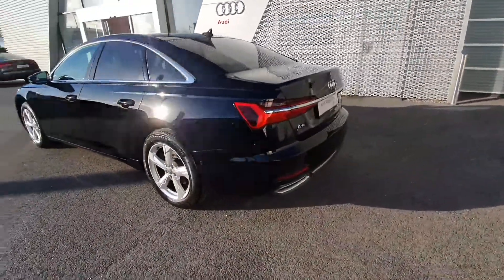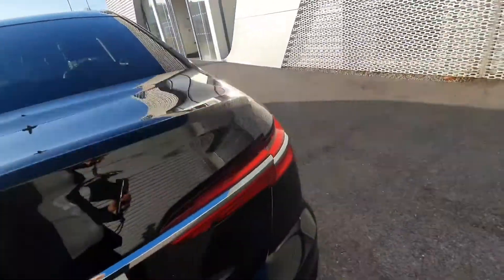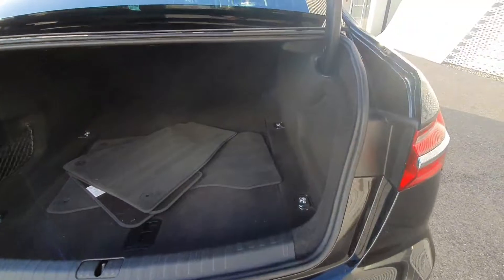As mentioned, reversing camera with reversing sensors. As you can see, there's a very generous boot in the vehicle.